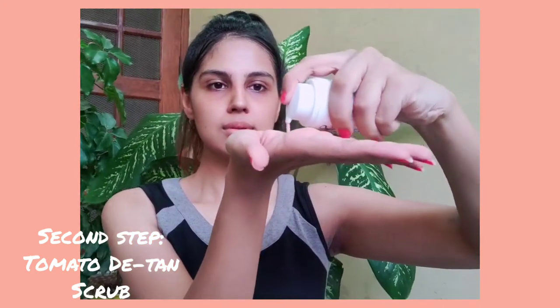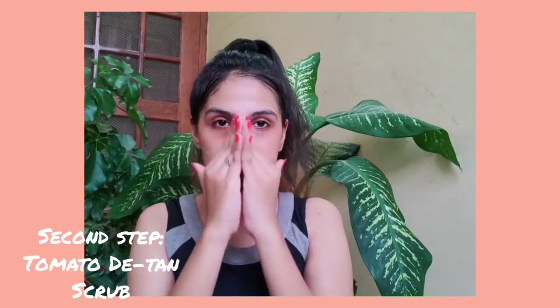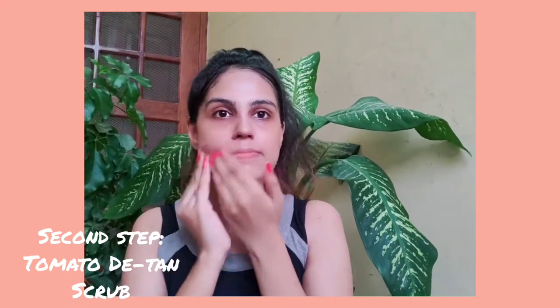The second step is Tomato Detone Scrub. This reverses stubborn tan, moisturizes and hydrates the skin, and prevents premature aging.